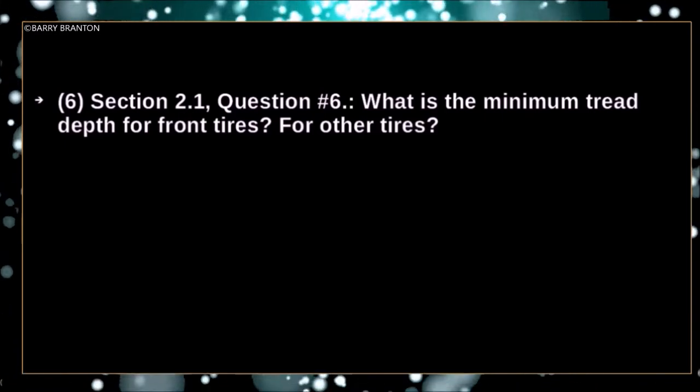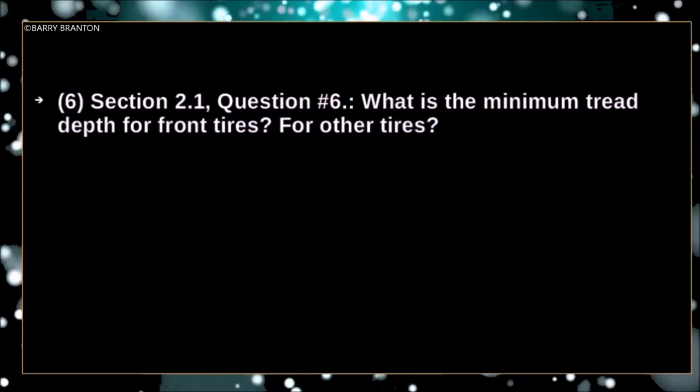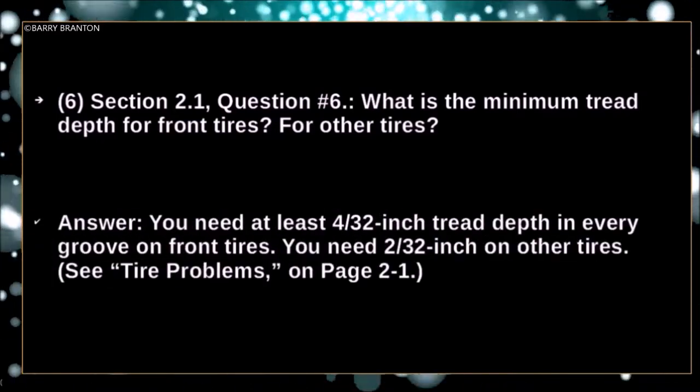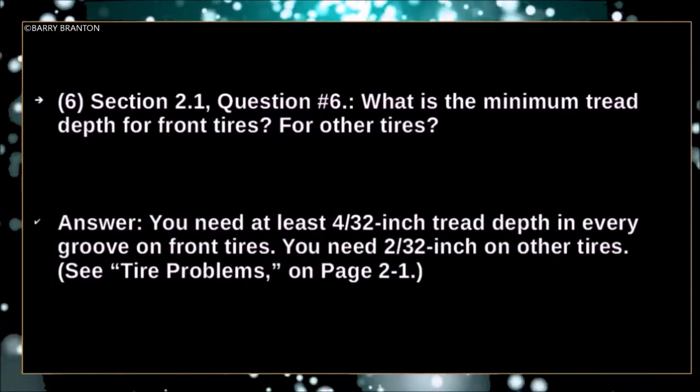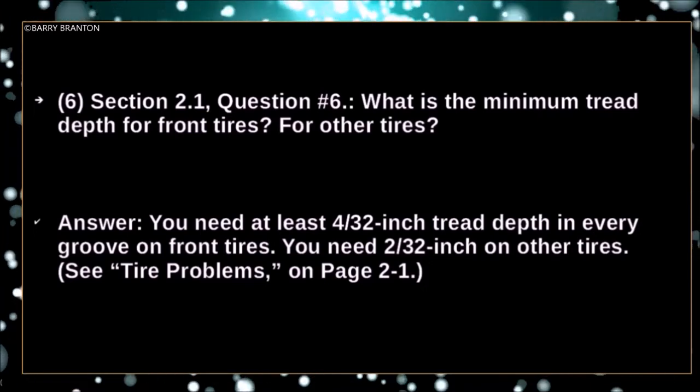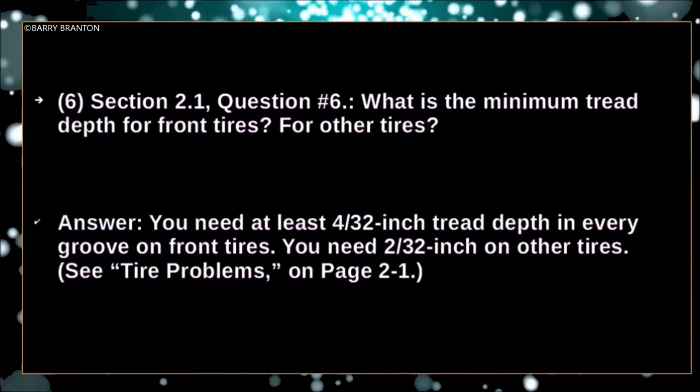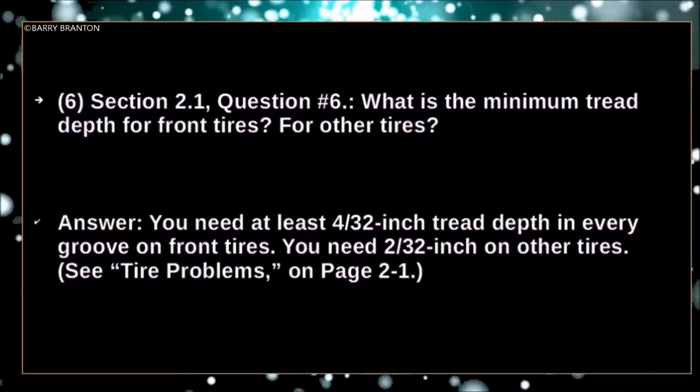What is the minimum tread depth for front tires, and for other tires? You need at least four thirty-seconds inch tread depth in every groove on front tires. You need two thirty-seconds inch on other tires.